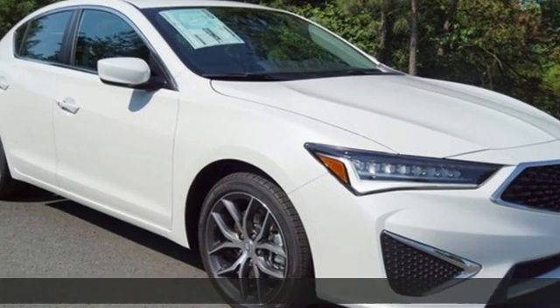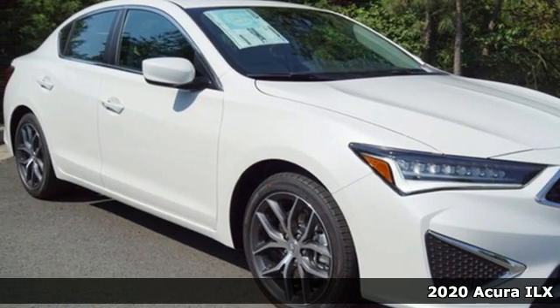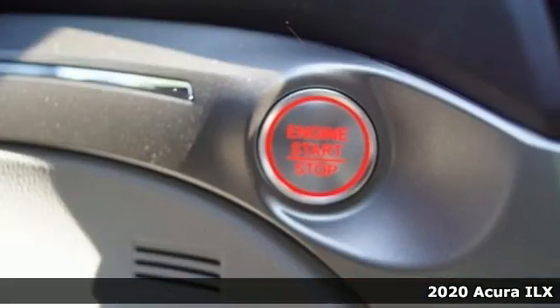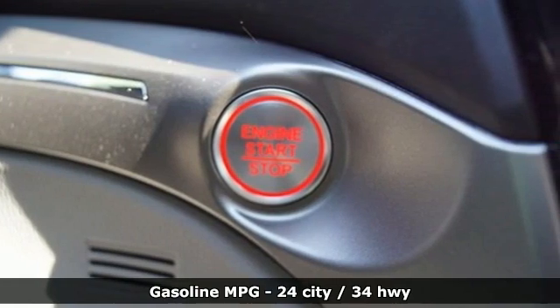Here's a new 2020 Acura ILX. The ILX is your introduction to luxury performance, or is luxury performance your introduction to the ILX?